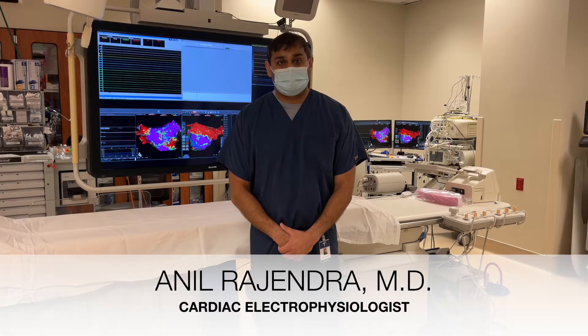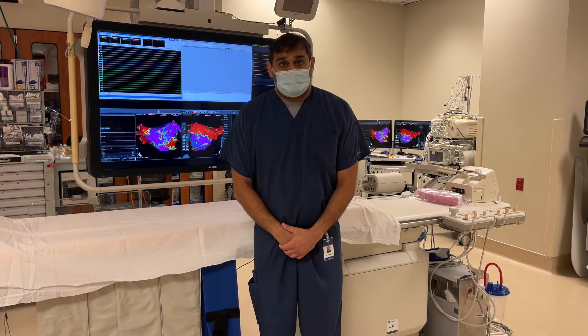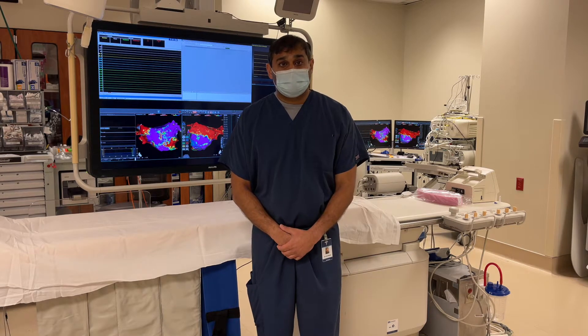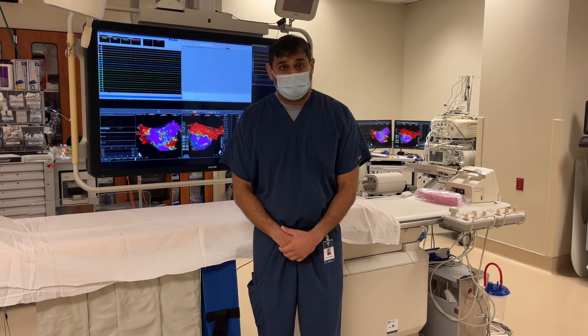Hello, my name is Anil Rajendra. I am a cardiac electrophysiologist with Alabama Cardiovascular Group at Grandview Medical Center. I wanted to talk to you today very briefly about a relatively new device for helping patients with heart failure hopefully feel better.